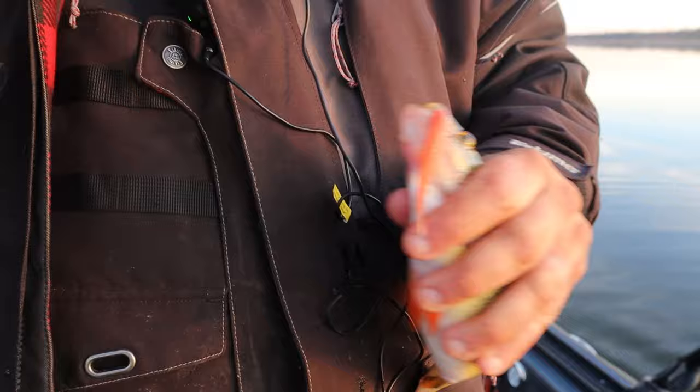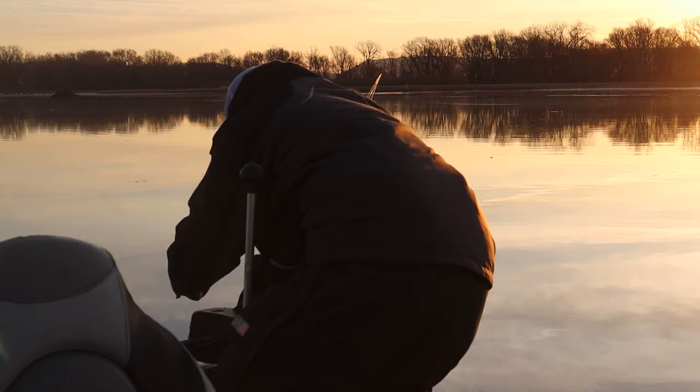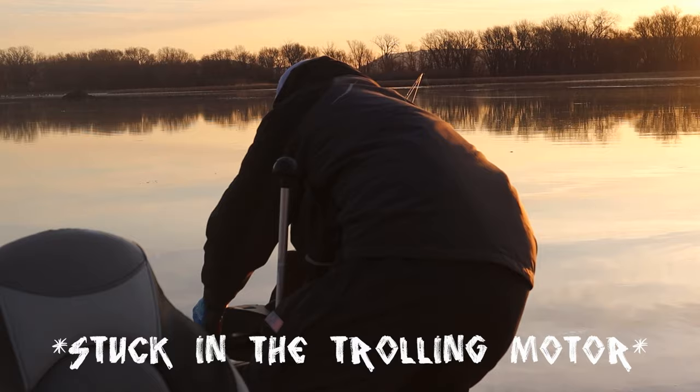Be a perfect eater. First fish of the morning. Not the giant we're after, but if you were looking for a few to eat, those are your good eaters right there.